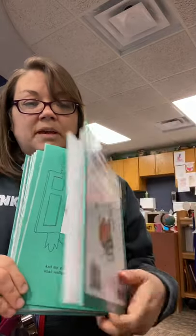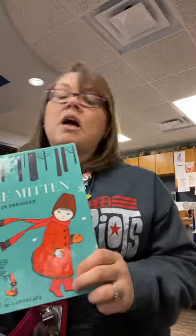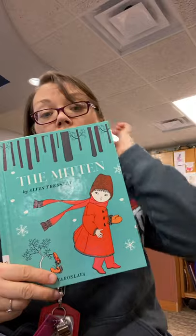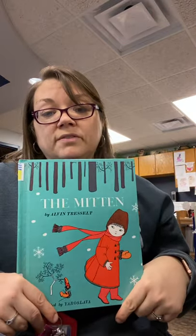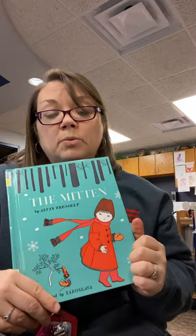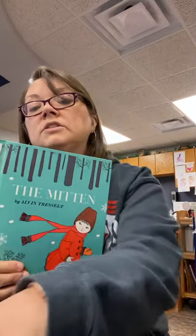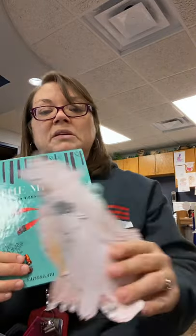We know, don't we? Alright, so that is the end of The Mitten. If you'd like to check this book out from the library, it will be sitting up on your next library day, so it's available for you guys to check out if you enjoyed it. And I will also post that website that will help you draw some of the animals if you want to do the activity that goes with it where you can put all the animals in the mitten. So I hope that you guys enjoyed it, and I will see you on your next library day. Bye!